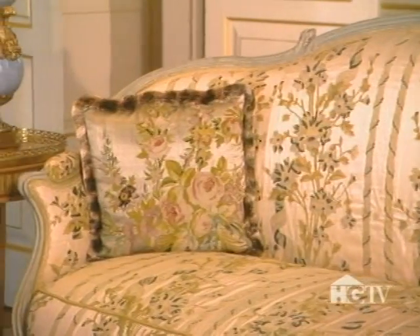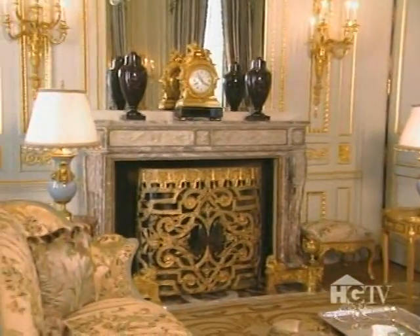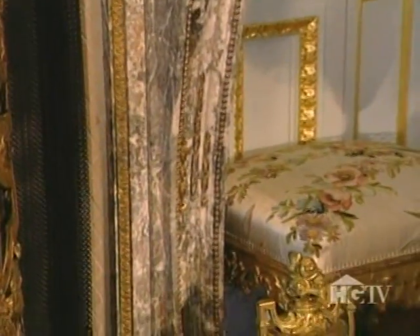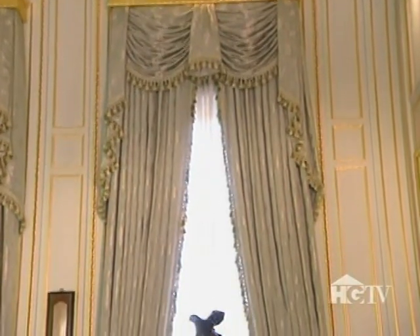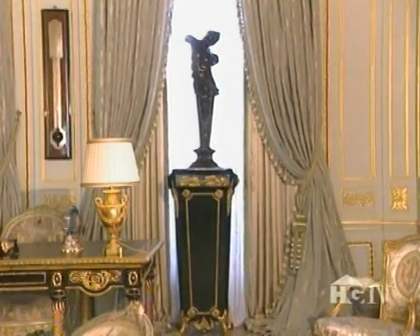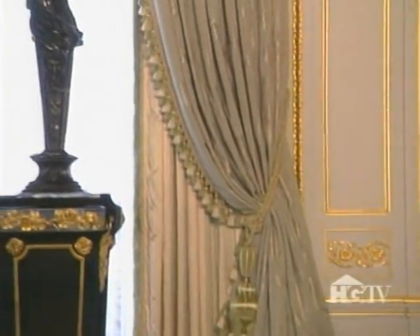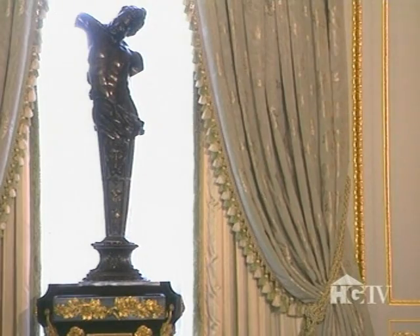But why stop at the furniture? There's also this authentic antique mantelpiece — one of ten recovered in France, 250 years old, from the Louis XVI period. And just when you think you've run out of French connections, there are the curtains: the pattern was custom designed for Marie Antoinette, and the homeowners recreated the window dressings from the original 18th century fabric swatches.